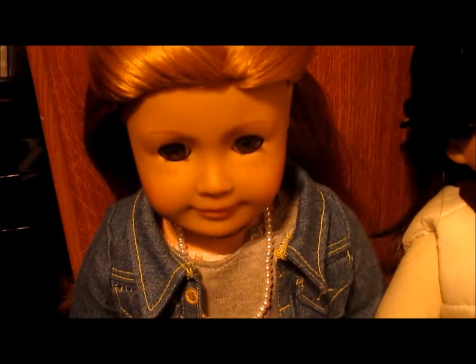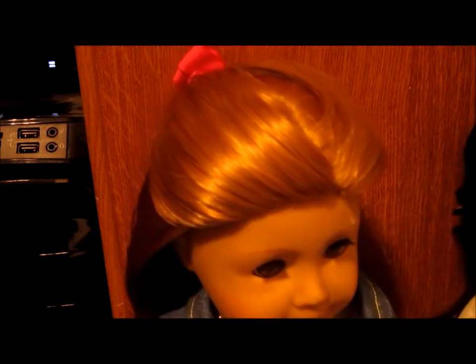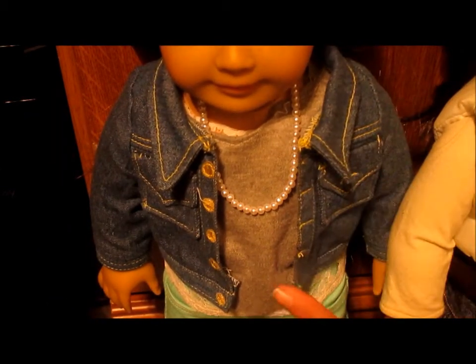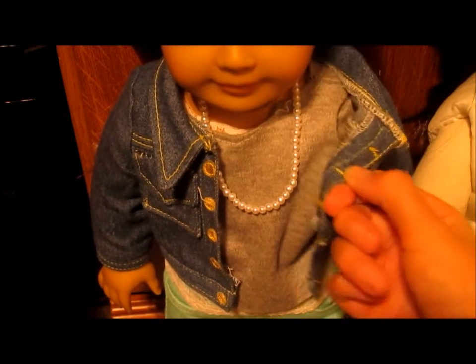I'm going to start off first with Mia. For Mia's hair, she is just wearing her hair down with her two front bang pieces back into a bow. Her jacket is actually, I believe, a Dora jacket — from a Dora doll that I had when I was like six, and it fits them.